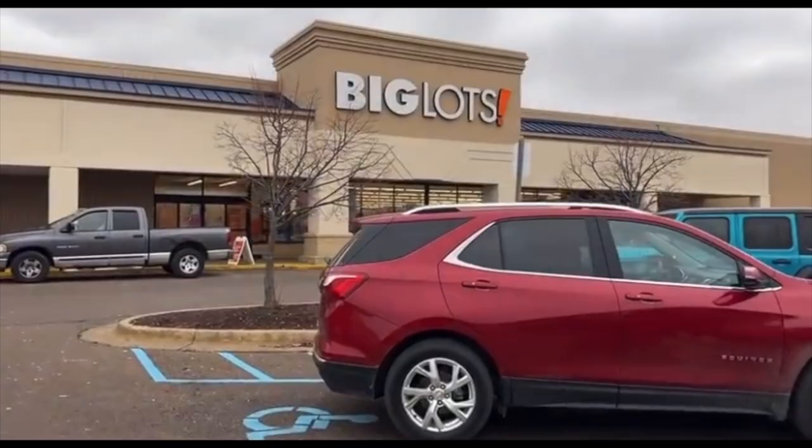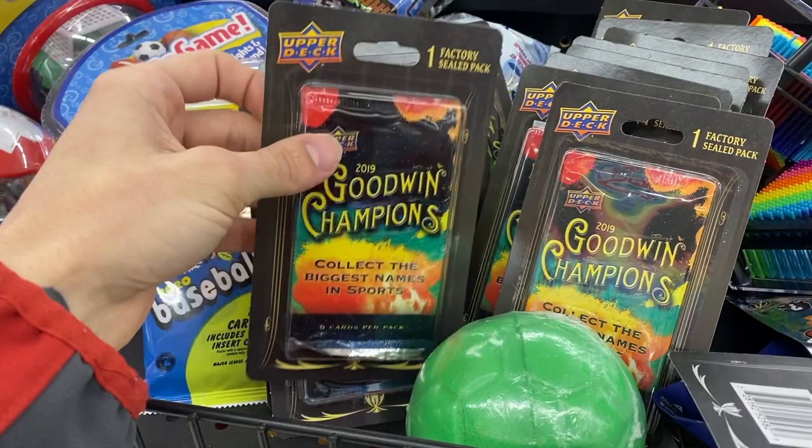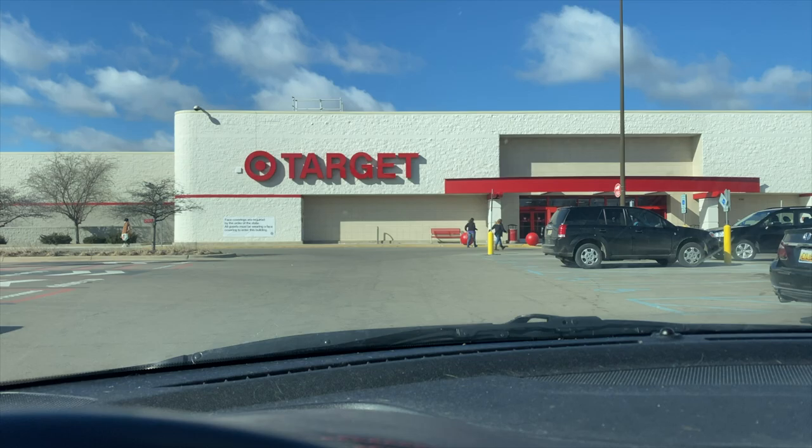After that, we moved on to Big Lots. This is a store I've been checking every week just to get let down. But this time they had these new packs of Goodwin Champions, which I thought was pretty interesting even though it's nothing too crazy.